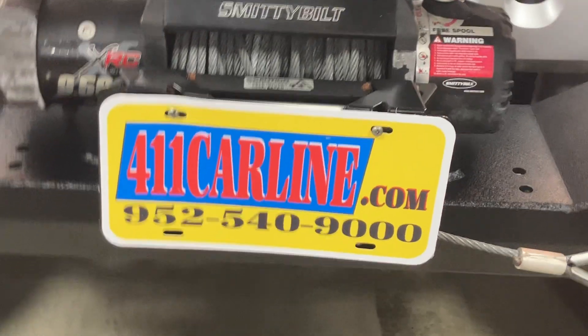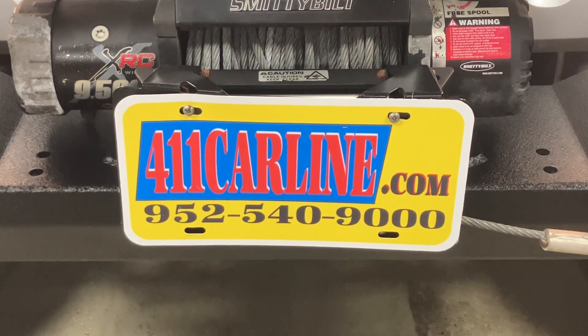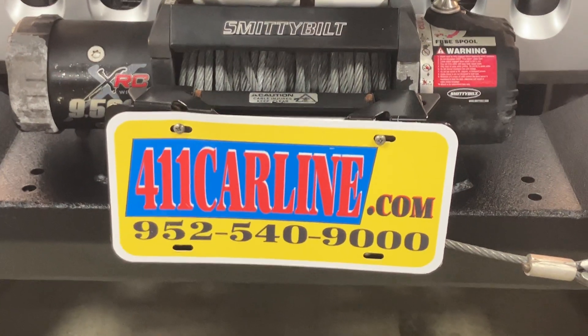That's a 2007 Jeep Wrangler JKU. If you have any questions, feel free to visit our website, 411carline.com, or give us a call at 952-540-9000 to set up an appointment. Thanks for your time today — have a great day.